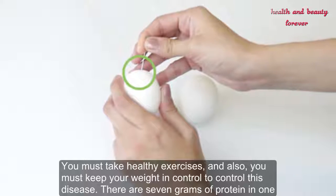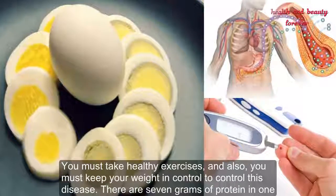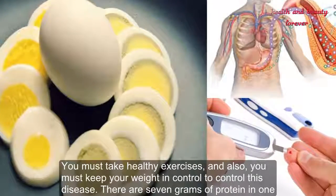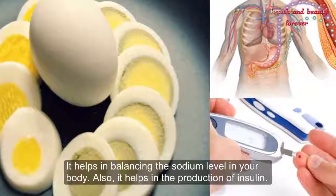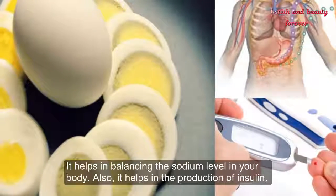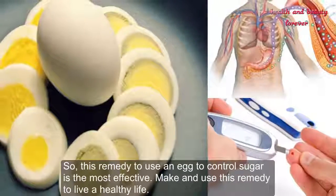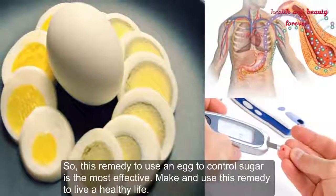You must take healthy exercise and keep your weight in control to manage this disease. There are seven grams of protein in one egg. It helps in balancing the sodium level in your body and also aids in the production of insulin, making this remedy one of the most effective.